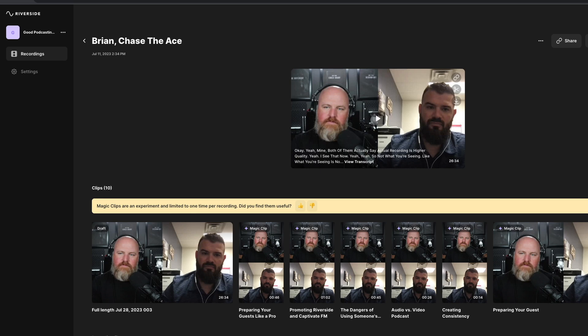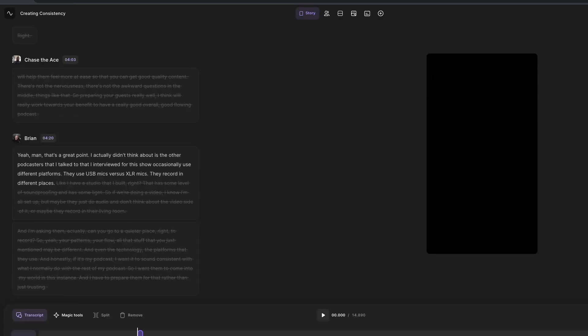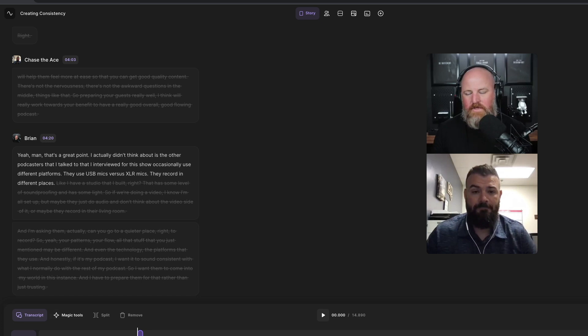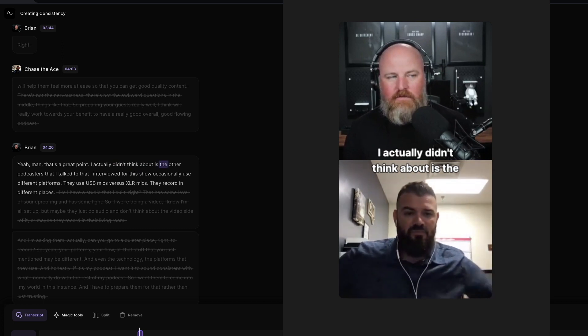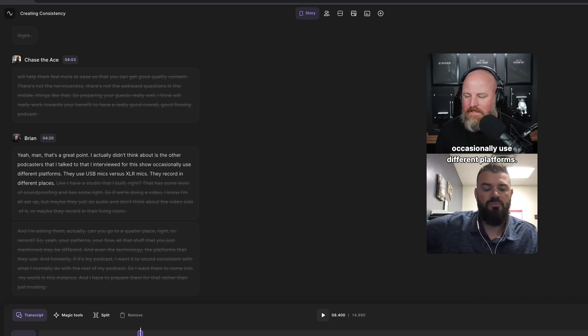One thing I almost forgot to mention about the Magic Clips — let me just show you. Going back into the studio with Chase, I'm going to click on this one magic clip called 'Creating Consistency,' which was titled by this feature in Riverside. It puts it together in a vertical format. You can see the segment it's chosen and the transcript over here. I'll play it. These captions are automatically generated from the transcript we already talked about. You can play with those captions and move them around wherever you see fit. The best part is you don't have to type in the captions yourself — they're automatically generated from the transcription. Make sure the transcription is correct and your captions will be correct as well.